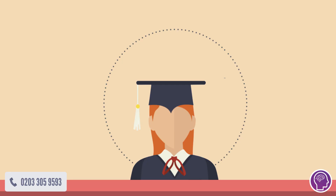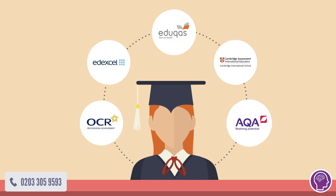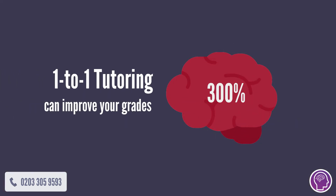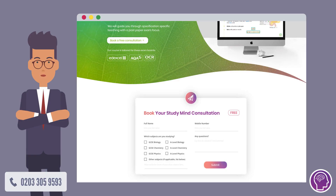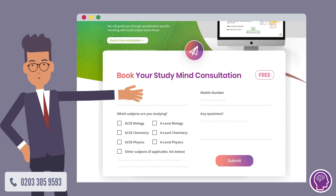We cover every exam board, whether you're doing OCR, Edexcel, Eduqas, IGCSE or AQA like Jenny. Research shows that tutoring can improve test performance by three times. Within 15 seconds, you can book your free StudyMind consultation and start your journey towards academic success. So what are you waiting for?